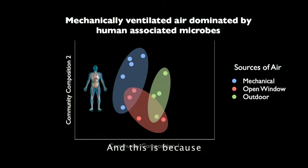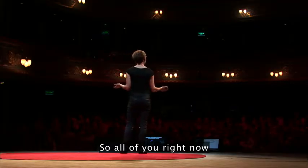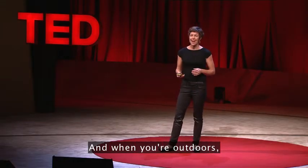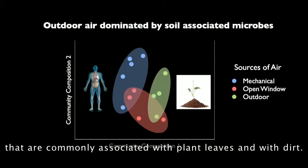This is because we are all constantly shedding microbes, so all of you right now are sharing your microbes with one another. And when you're outdoors, that type of air has microbes that are commonly associated with plant leaves and with dirt.